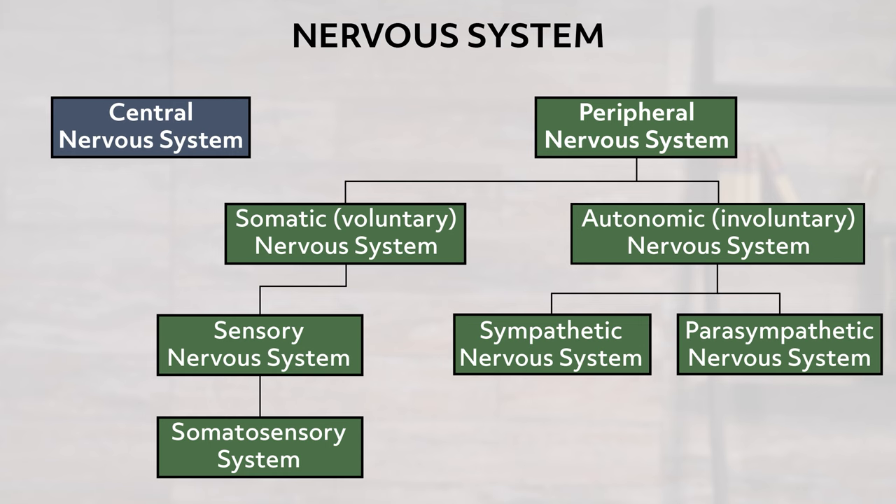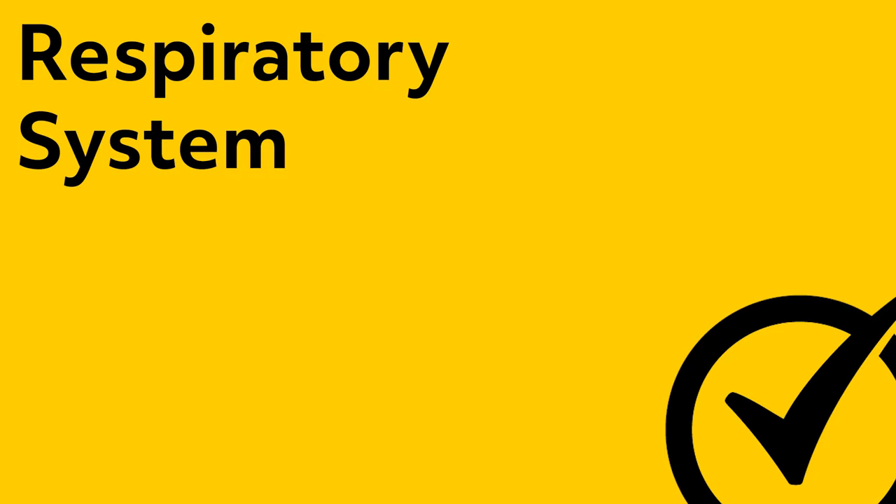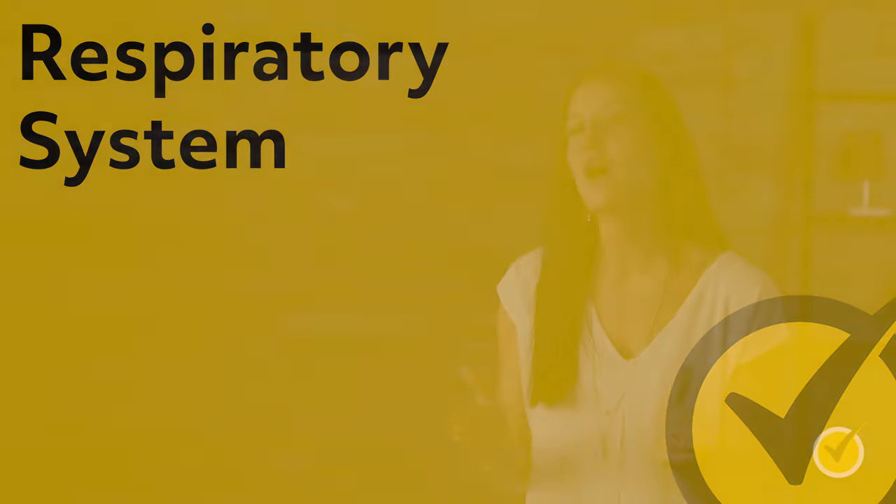If all of these systems seem pretty interconnected, the answer is yes. Welcome to this Mometrix video about the respiratory system.